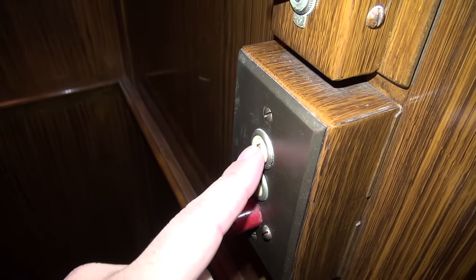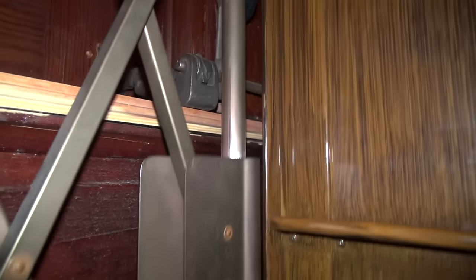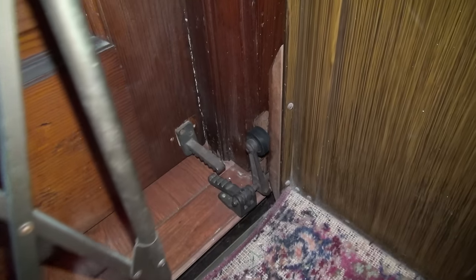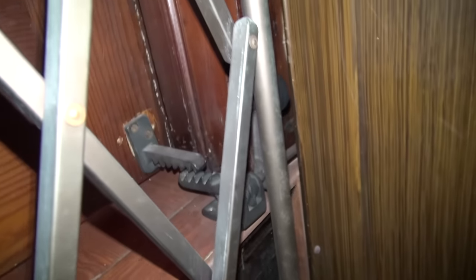I'm going to go upstairs and show you the interlock — watch this. See that? That unlocks the door. This right here — when the car touches that, that opens the door. Now we'll go downstairs and watch this lock back up. Here we go back down. There — it's locked.